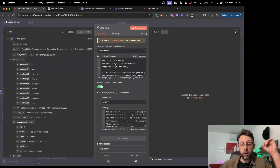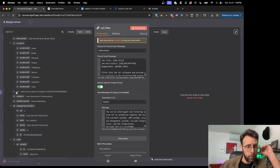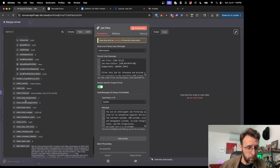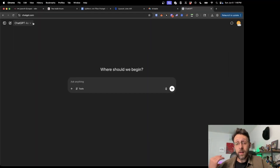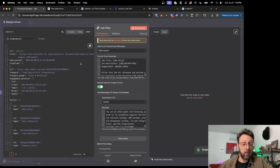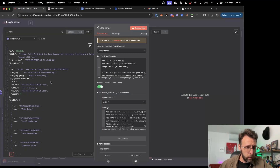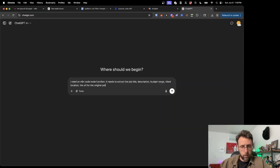I also want to use the N8N code node — it'll be really helpful. We can see the job title, job description, budget and rate in the output. Let's look for anything else that might be helpful: the locations, the URL, the skills required, the client country. I'll use ChatGPT to create the code for us — I don't know how to code, but I love using ChatGPT for this. I'll copy the JSON format, come into ChatGPT, and say: 'I need an N8N code node function. It needs to extract the job title, description, budget range, client location, and URL for the original posting. Here's the input format.'